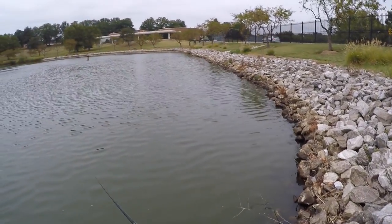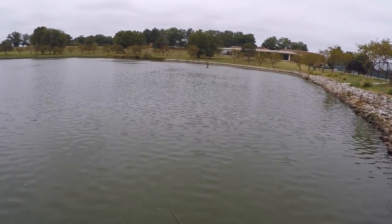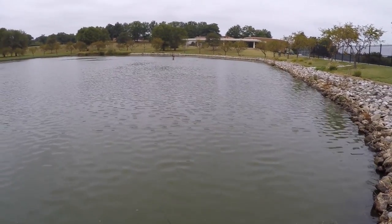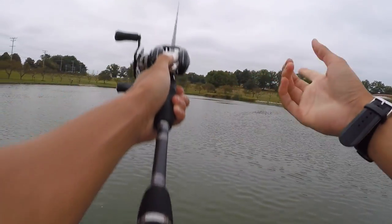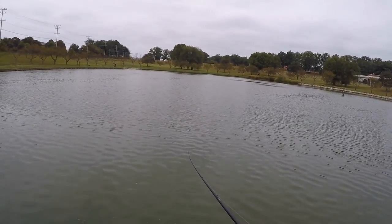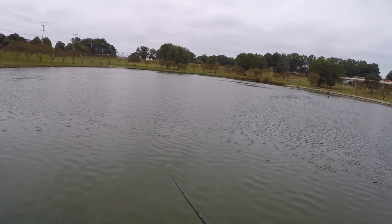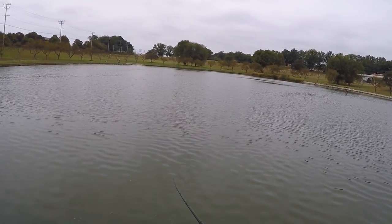Pablo was out here last Saturday and caught 15 bass in about two hours, and he told me the water level was three feet higher than it is now. I'm not sure where all the water went, but that definitely played a huge role. He caught all his bass up shallow, while today the bass were way out near the fountains. The drop in water level definitely hurt the fishing, but it'll raise up in the fall and I'll be back out here to catch some more.